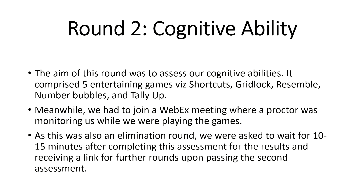After that comes cognitive ability. For the second and third rounds you are given a Webex link where you are proctored and a test link is shared. The cognitive test is all about games — you play a set of games and use your mind while solving them. There were number bubbles, shortcuts, gridlock, assemble, and balloon picker. This was an elimination round — it takes around 20 minutes, and results are shared via mail after about 10 to 15 minutes.